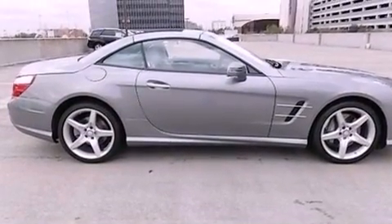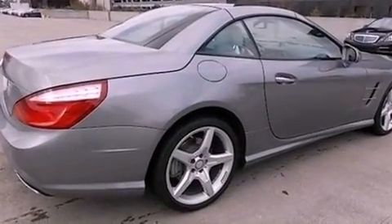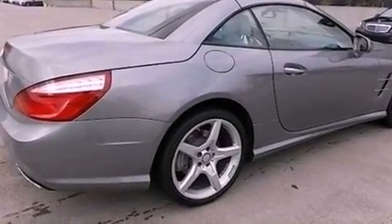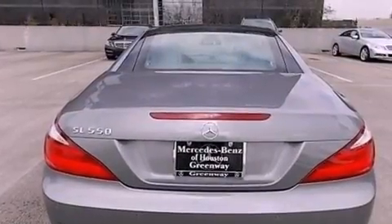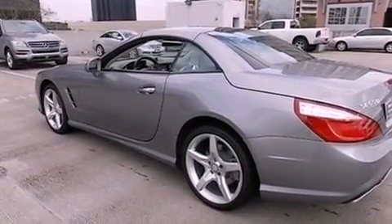Features include active ventilated seats, a rear-view camera, soft closed doors, a sports suspension, aluminum wheels, a power trunk closer, leather seats, and keyless GO, which lets you turn on the engine by pressing a button with the keys in your pocket.